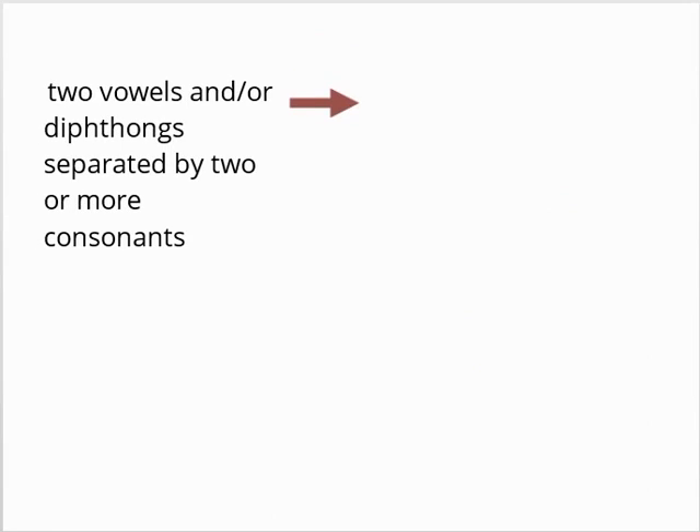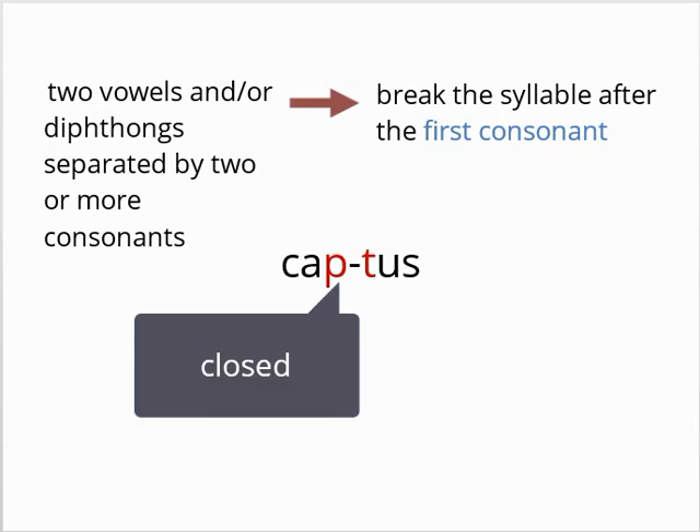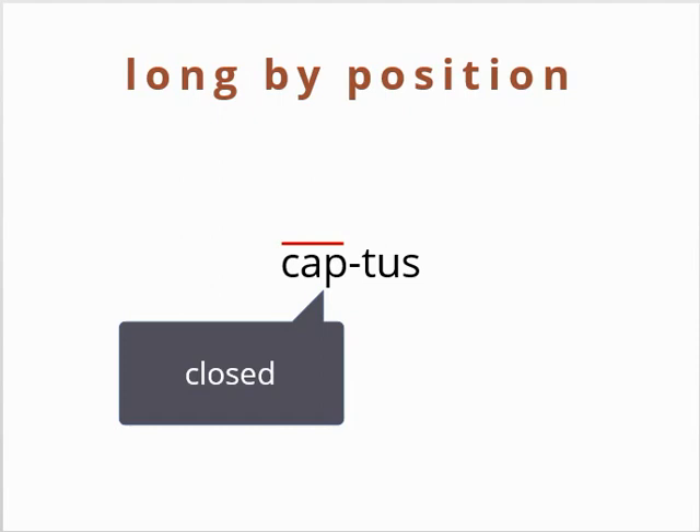As we have seen, when several consonants follow a vowel, they are generally split between the syllables. When this occurs, as in the word captus, the first syllable is called closed because it ends in a consonant. Closed syllables in Latin are generally long. They are called long by position because their length comes from the surrounding consonants rather than the vowel.